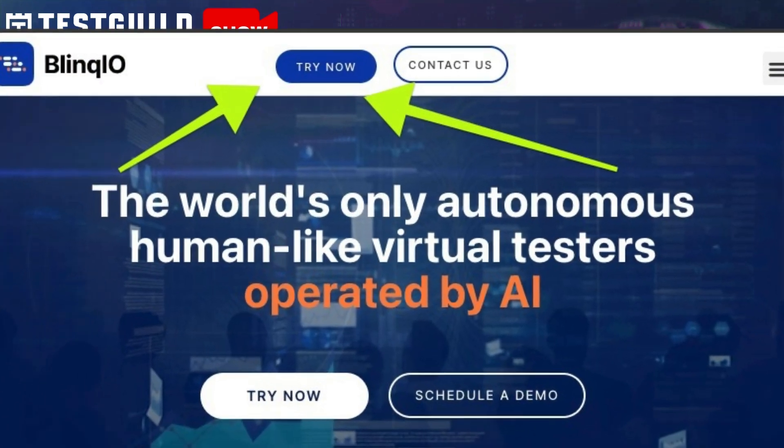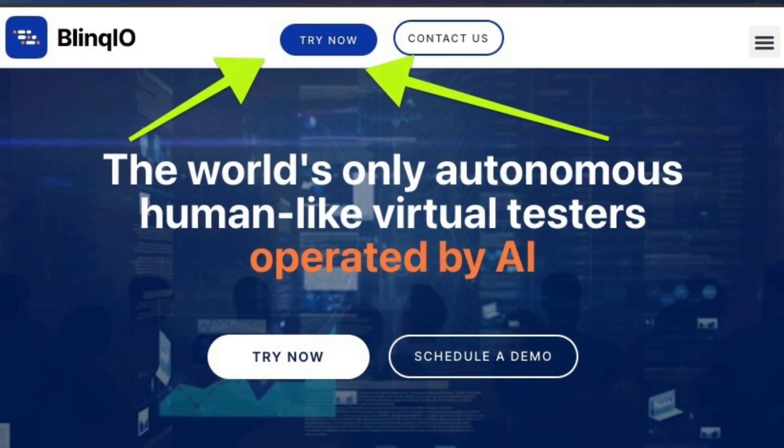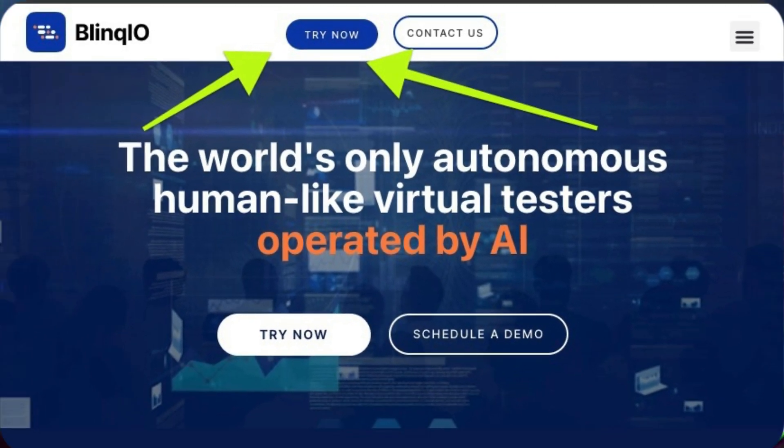I highly recommend you try it for yourself by using the try now option and see how it works. Let me know your thoughts in the comments down below.